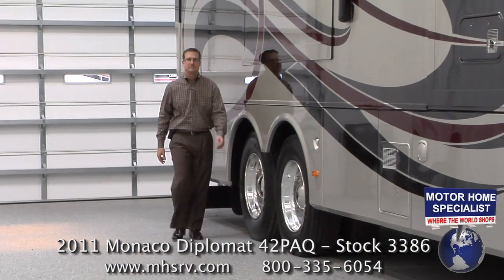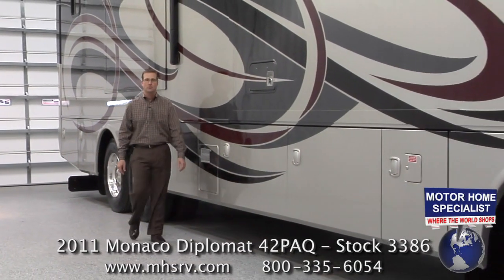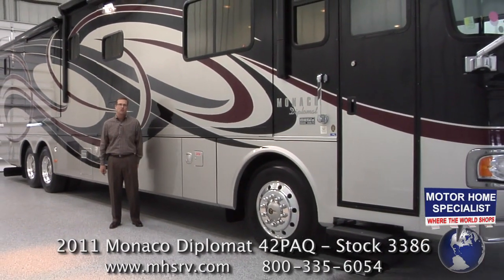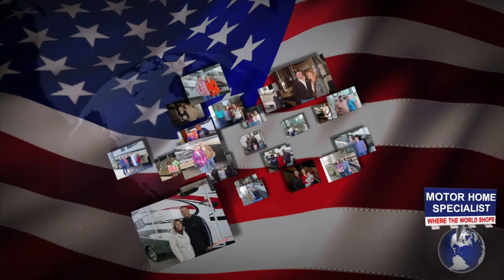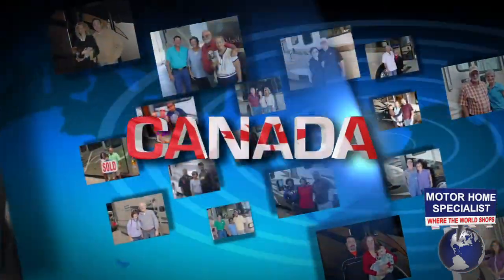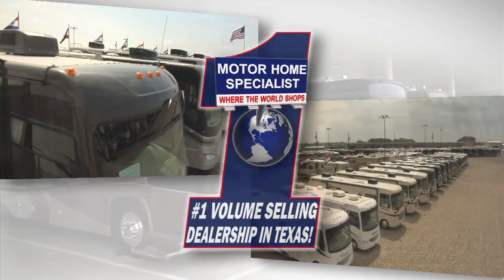If you like what you saw in this video, I can assure you that you're going to love the sale prices you'll find year-round at Motorhome Specialist. If you have any additional questions about the Diplomat or any of our other products or services, please feel free to give us a call at 1-800-335-6054 or visit us online at www.mhsrv.com. You can also learn more about Motorhome Specialist by watching our corporate video entitled Motorhome Specialist: Where the World Shops.